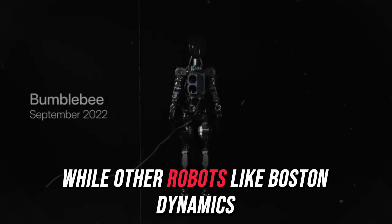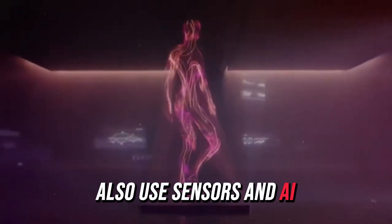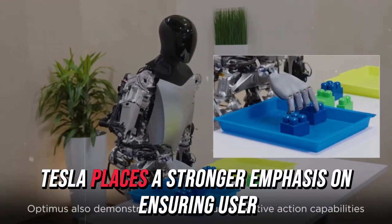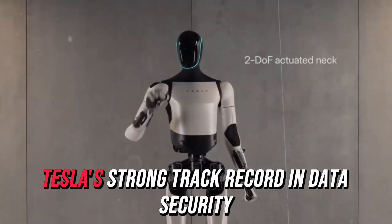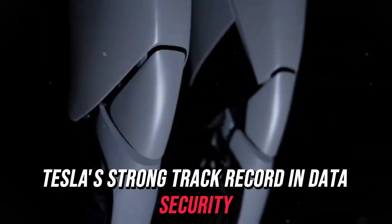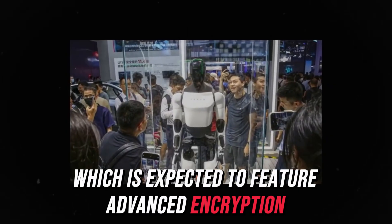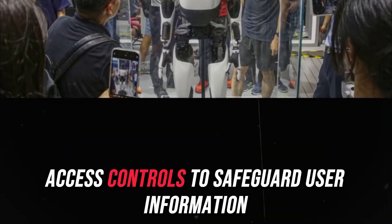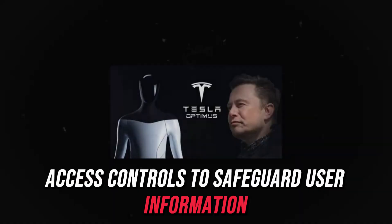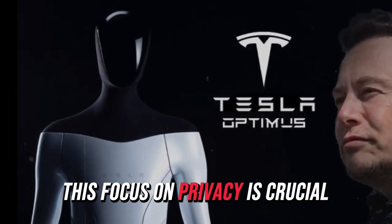While other robots like Boston Dynamics Atlas and Spot also use sensors and AI to navigate complex environments, Tesla places a stronger emphasis on ensuring user safety. Tesla's strong track record in data security extends to the Tesla bot, which is expected to feature advanced encryption, secure communication protocols, and robust access controls to safeguard user information. In today's tech landscape, this focus on privacy is crucial.